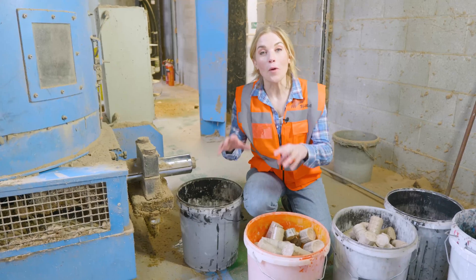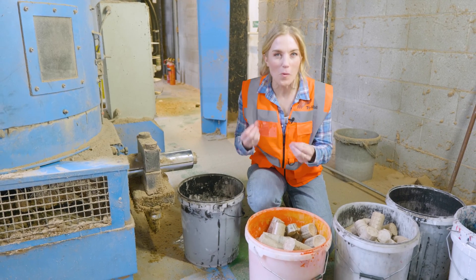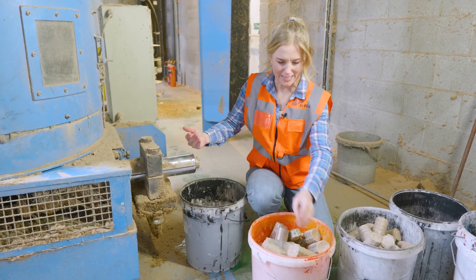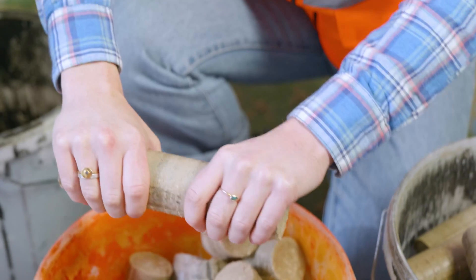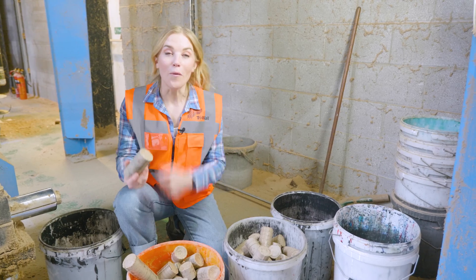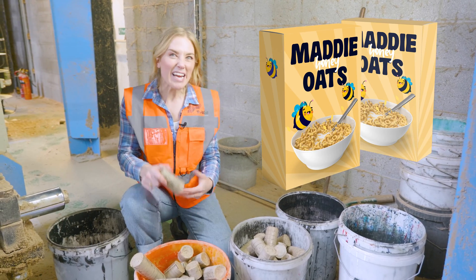The sustainability is so important here that even the paper dust waste is recycled. It gets collected and then squeezed into these little briquettes, and believe it or not, this waste paper dust can go on to become packaging — the very same kind used to make cereal boxes.